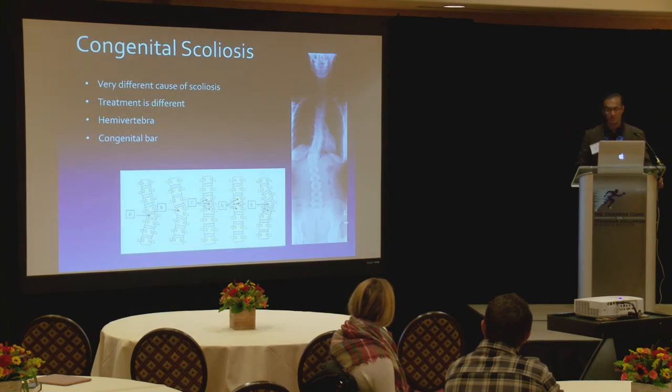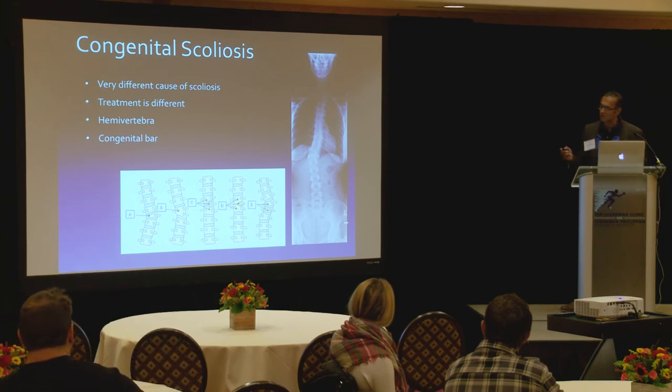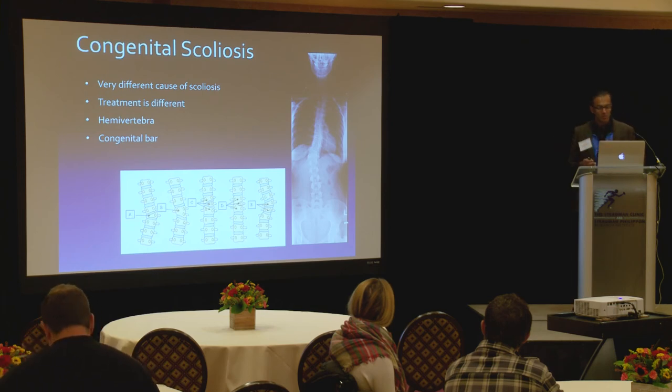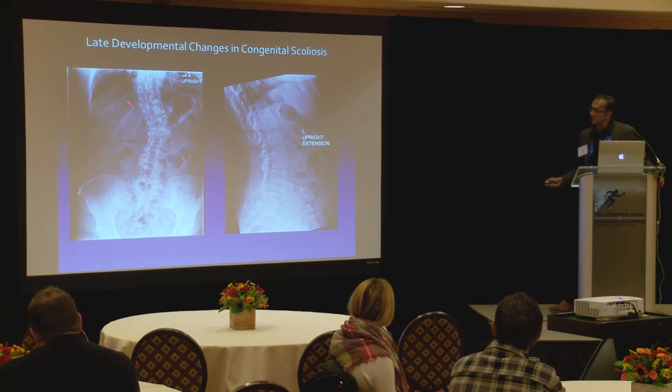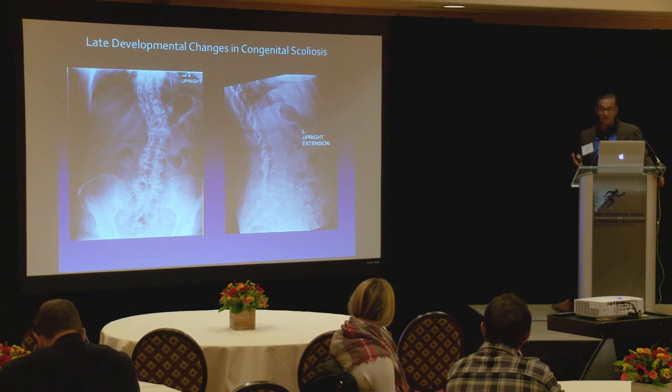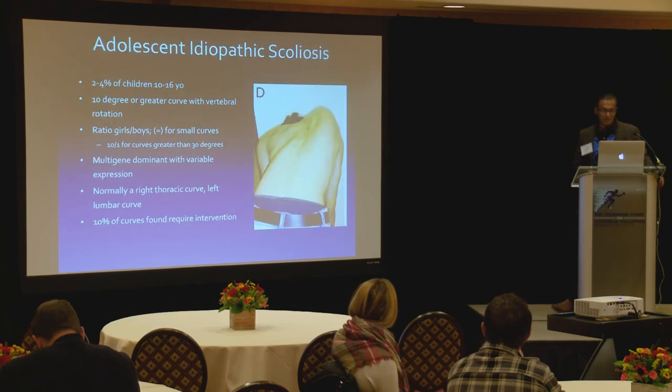We still don't know what causes adolescent idiopathic scoliosis, and many people are researching it. That classic scoliosis in adolescent girls and some boys is different from congenital scoliosis. In congenital scoliosis, there is a structural problem — bones form like a wedge, or there may be an extra piece, such as a hemivertebra, that can create late degenerative cascade problems.